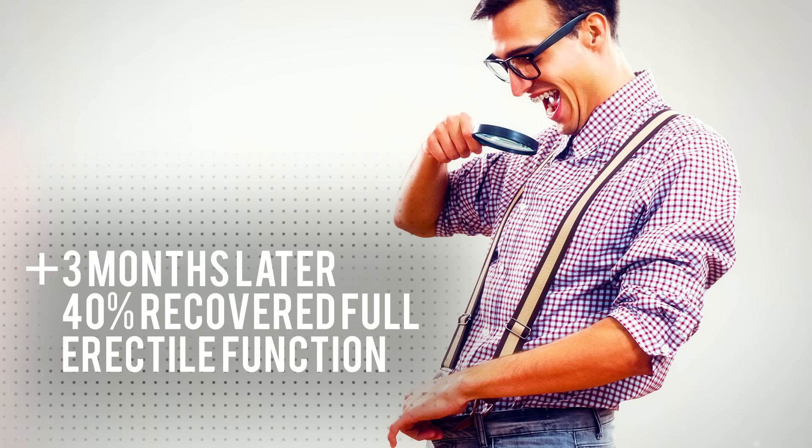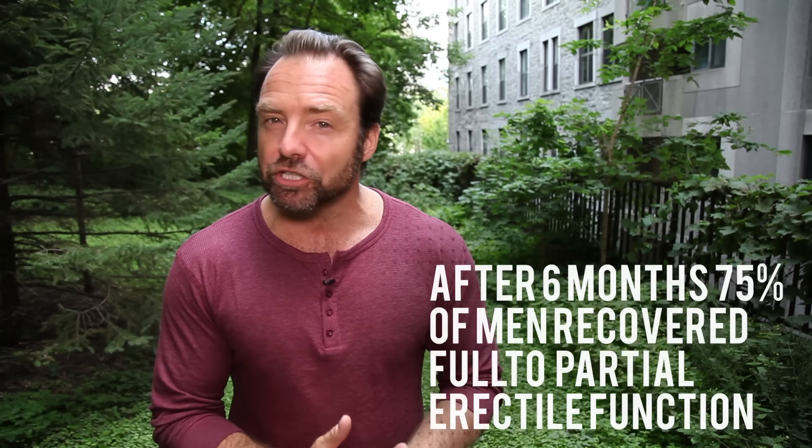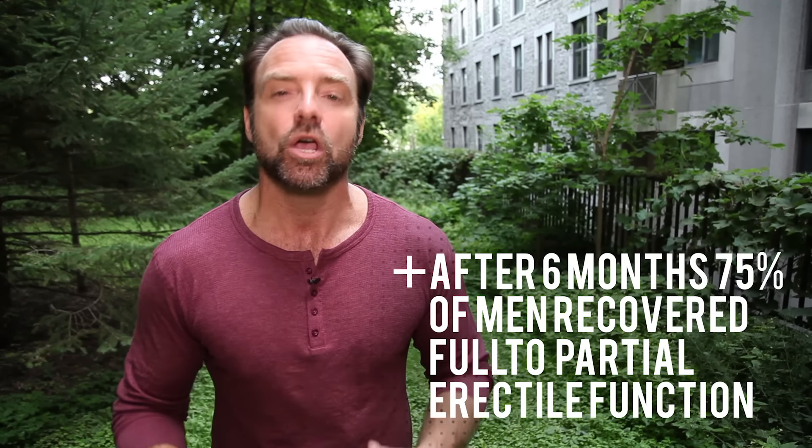At the end of three months, they were already seeing results in the group that were doing pelvic floor exercises. Not only that, but of the remaining 60%, 35% of those regained partial function. All in all, that means 75% of men regained partial to full erectile function at the end of six months while doing regular pelvic floor exercises.